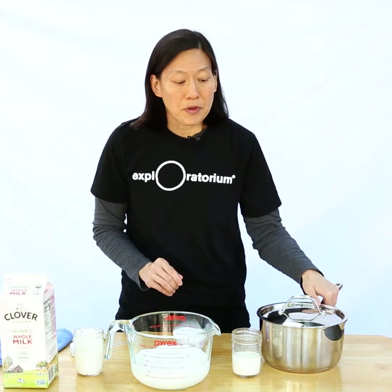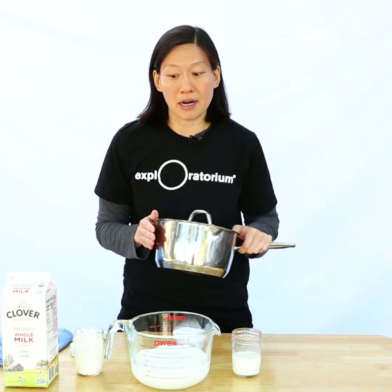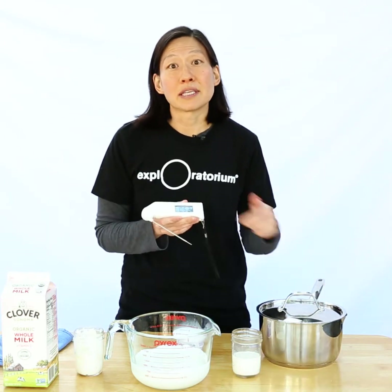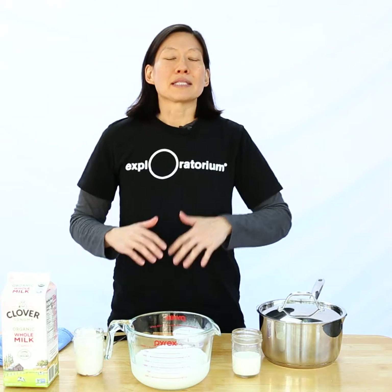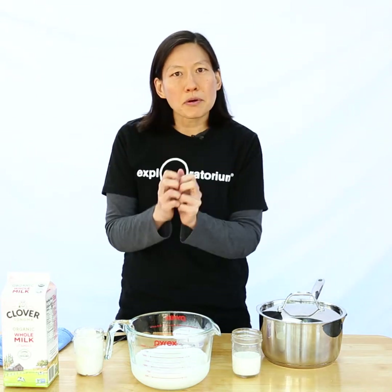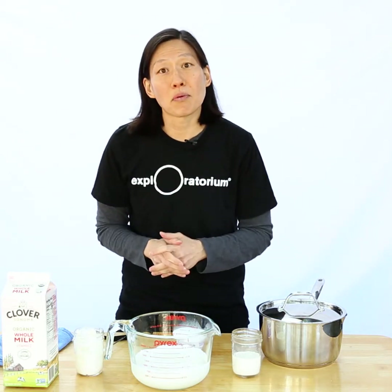First, to prepare the milk, you want to heat it up to about 180 degrees Fahrenheit. I do that just in a pot on the stove using a thermometer to keep my eye on the temperature. Heating it up to that temperature isn't enough to boil the milk, but it's hot enough to denature the proteins. Basically, the coiled proteins that are in milk relax into long chains, and those will become important later on.